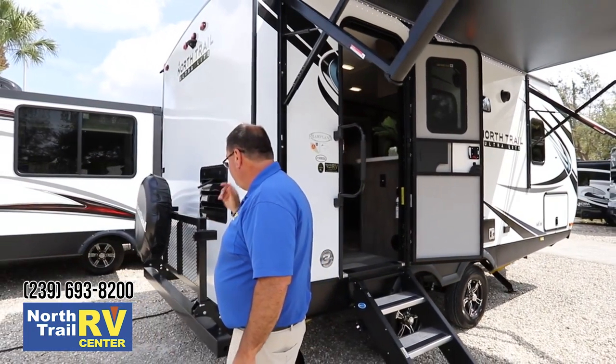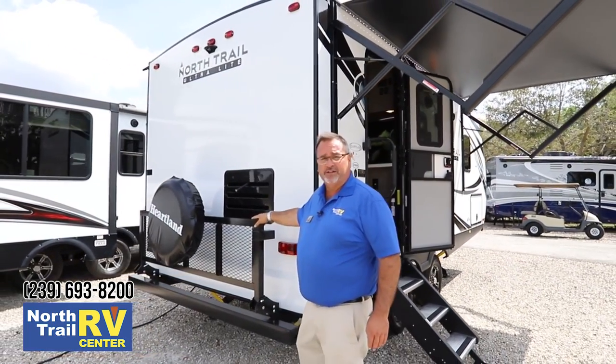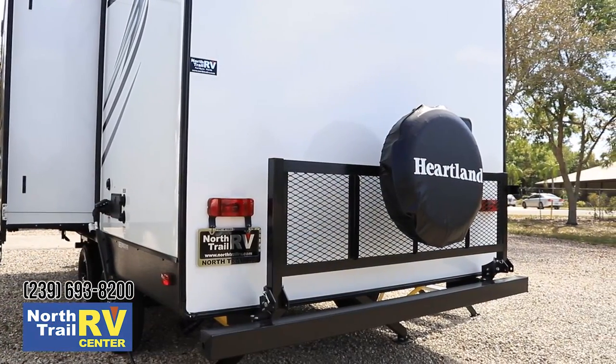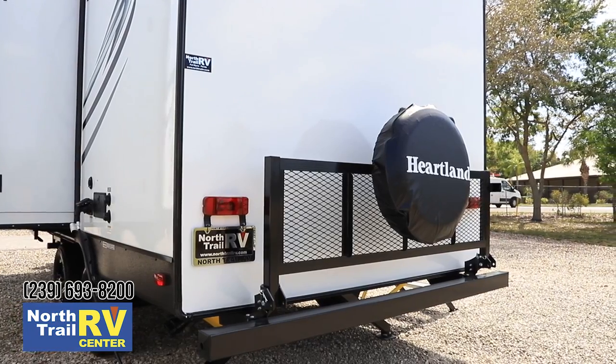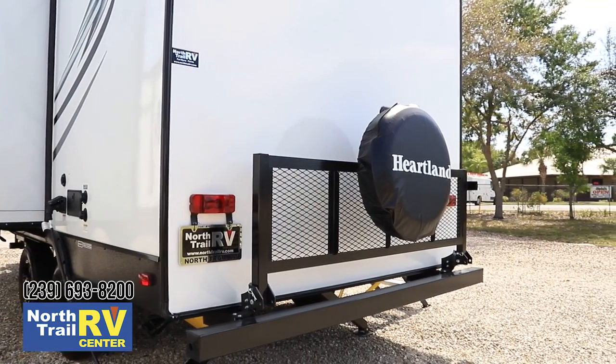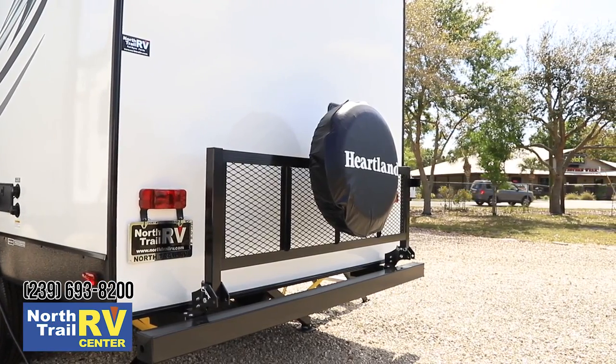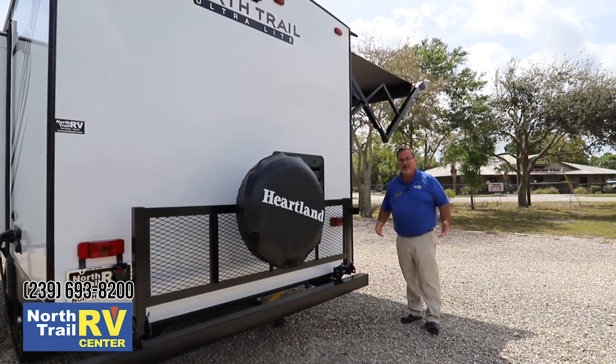Coming around the back, an option we take on pretty much every one of our North Trail trailers is this big storage rack. It can be folded down, it can hold your bicycles - there's a bar that comes with it - and you can also add your grill back here so you're barbecuing right outside the door.